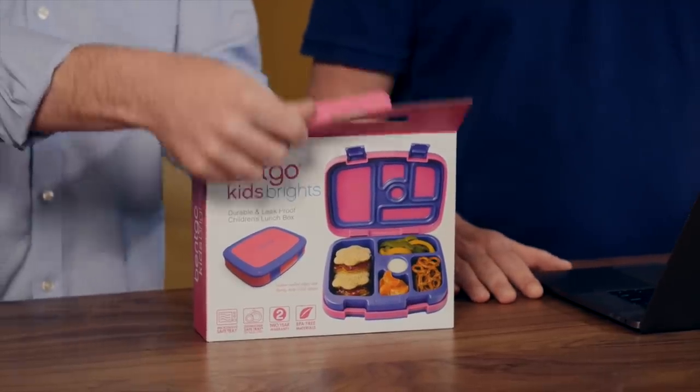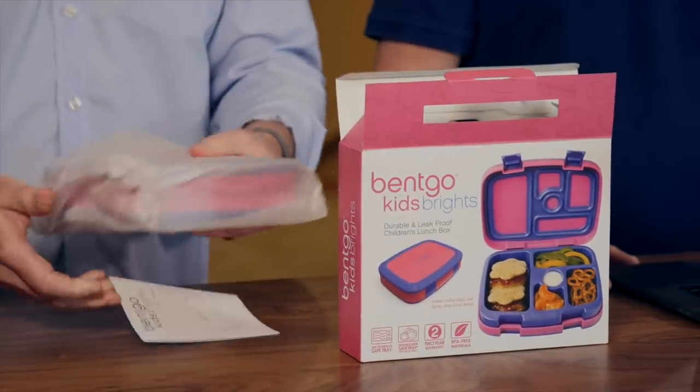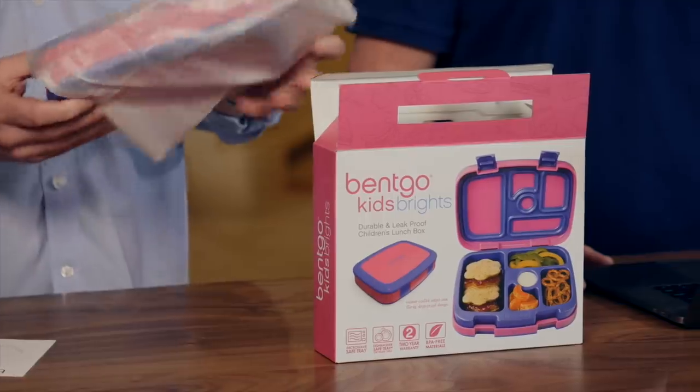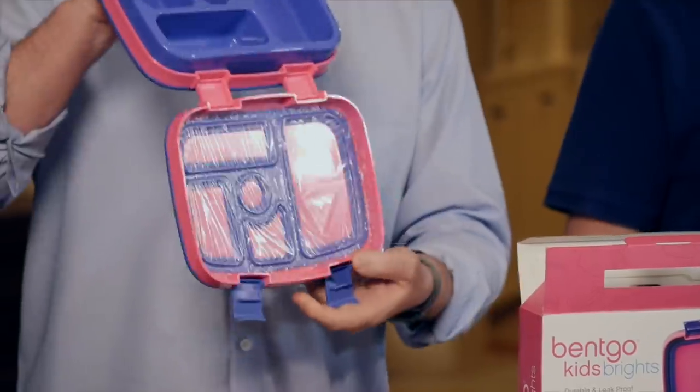Hey everyone, I'm Mike McCleary and this is Rich Henderson from Amazing. Today we're here to show you how to find the perfect product opportunity to sell on Amazon and build your own business. Take this Bentgo Kids Brights lunchbox — simple product, simple packaging, but it sells over a million dollars a year on Amazon.